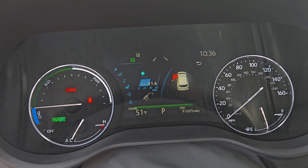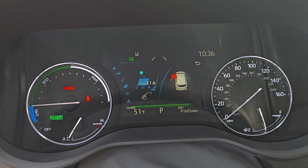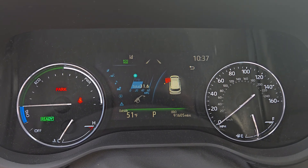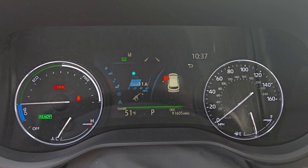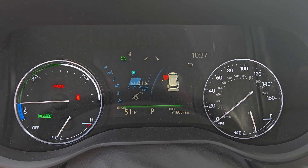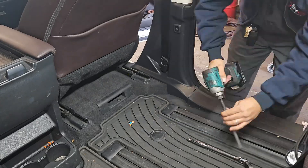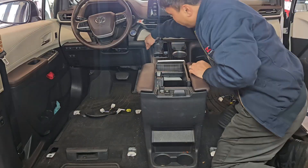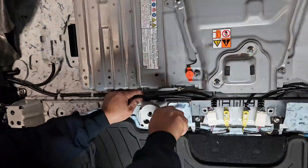I bought this Sienna in 2021, so the mileage is just getting worse and worse, and I'm determined to have the battery replaced with the upgraded lithium-ion battery.